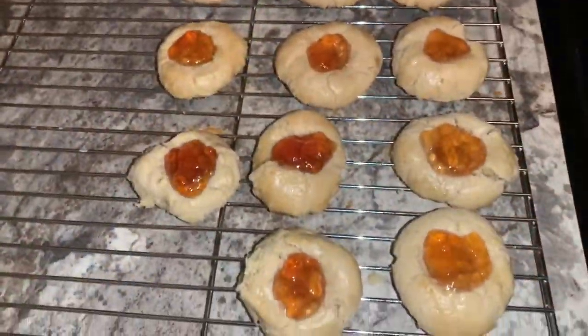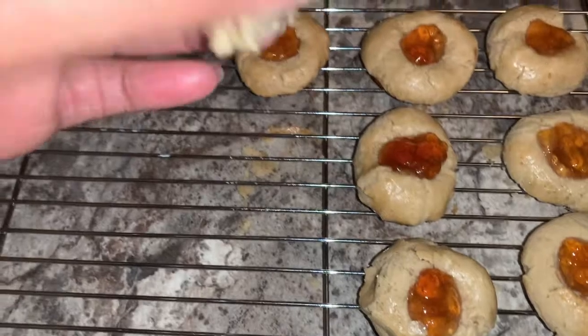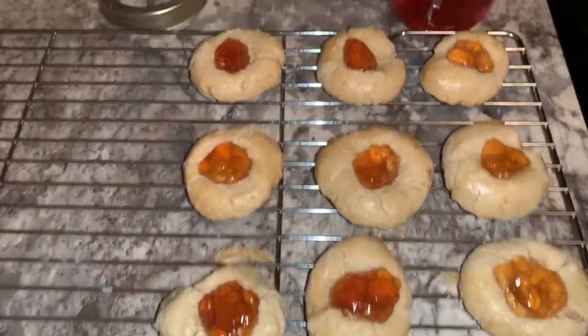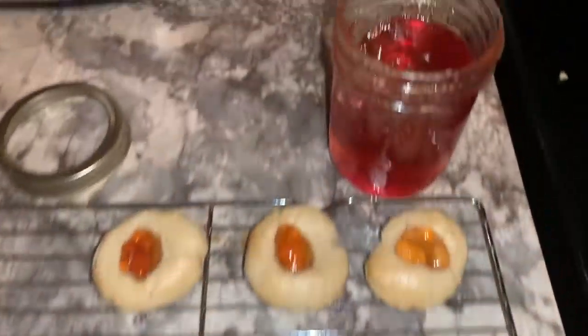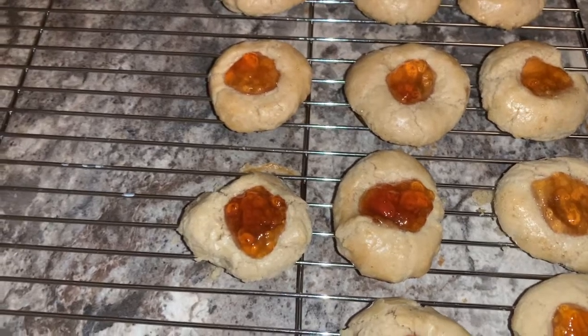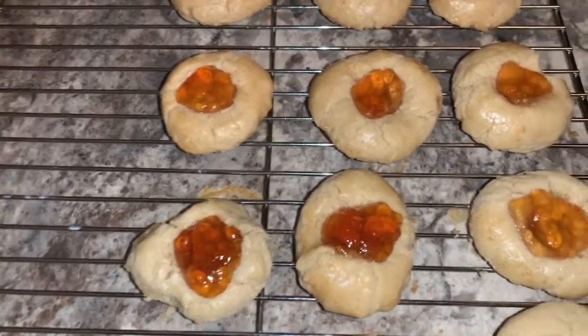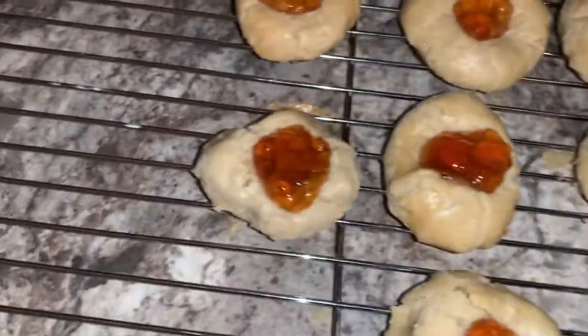These seem to have turned out really good — it's a nice, not-falling-apart cookie, which is wonderful for gluten-free. I filled these ones with Turner's favorite apple jelly from our apple tree, and I'll fill the other ones with grape jelly from our grapevines. They look great!